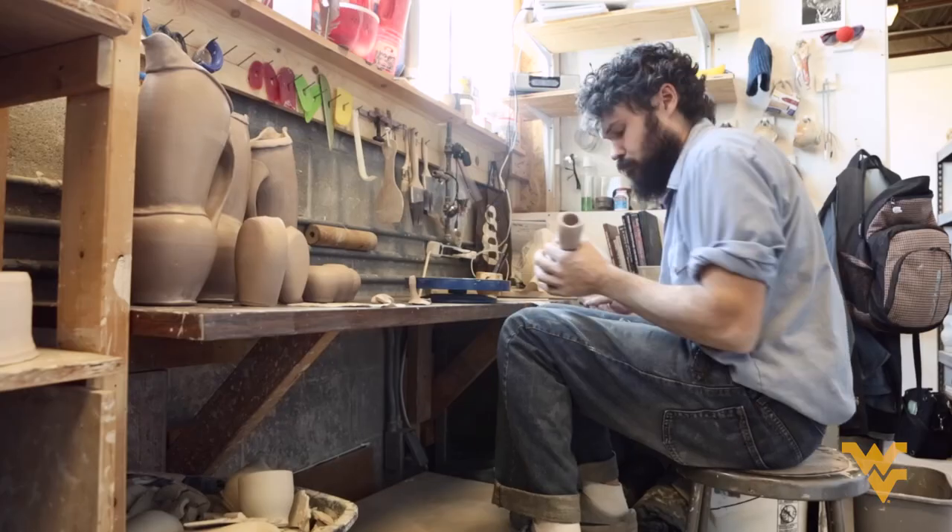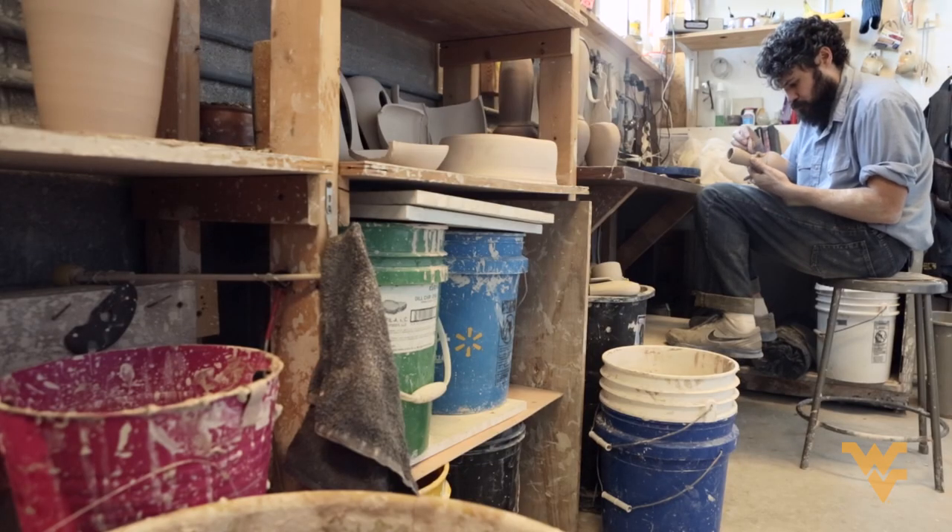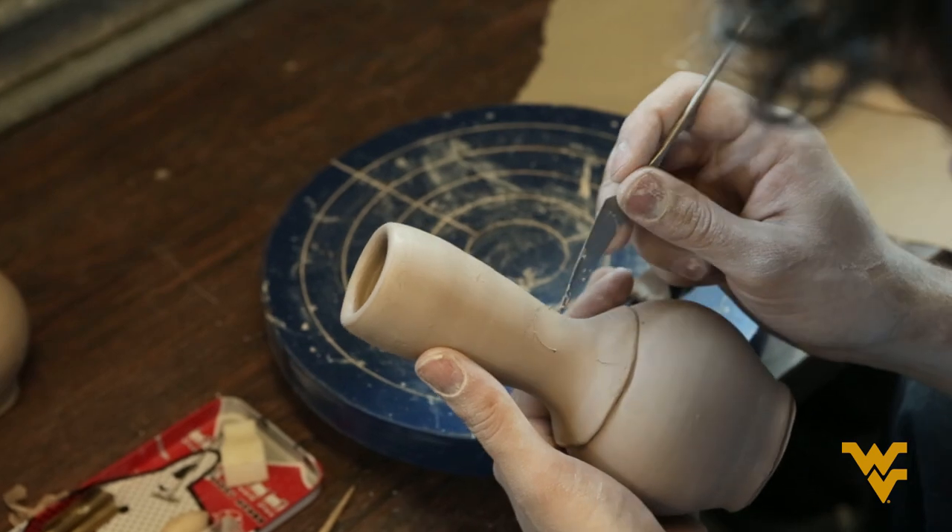My main focus is throwing utilitarian pots, pots for everyday use, on the wheel. I love things that look like they were manipulated.